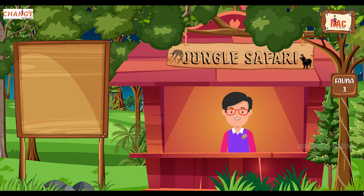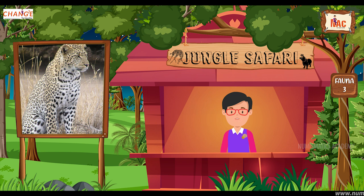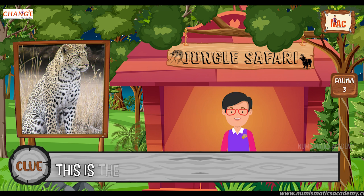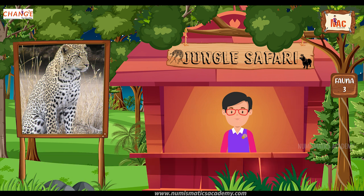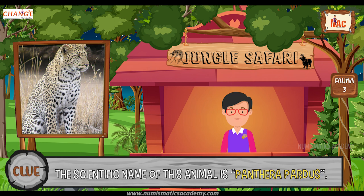Do you know what this animal is? Okay, let me give you a clue. This is the national animal of Somalia. Did you find it? If not, here's another clue. The scientific name of this animal is Panthera pardus. Yes, you are absolutely right. It's the Leopard.